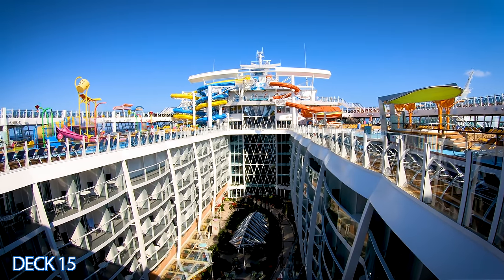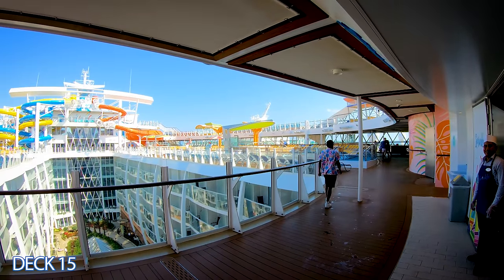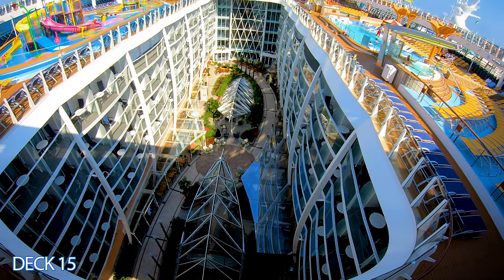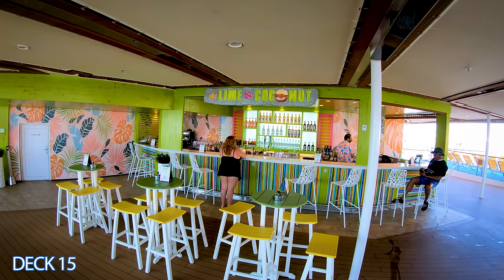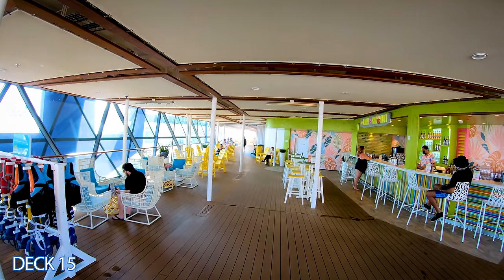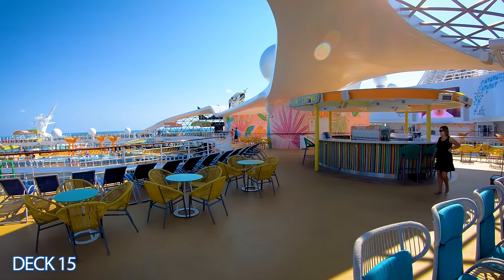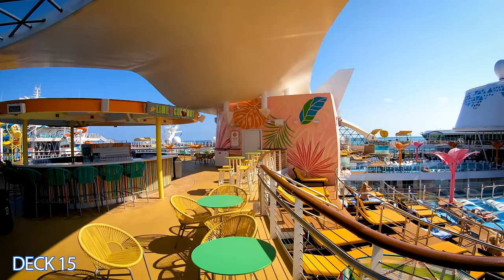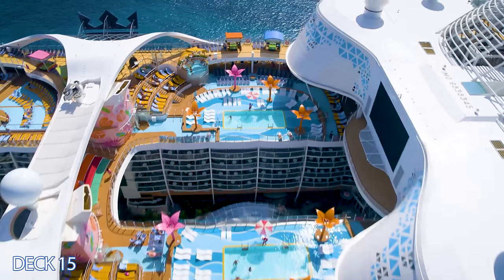Right in the middle of the pool area you'll see Central Park. Feeling too hot? You can cool down and have some ice cream here at Sprinkles. At the center of the pool on deck 15 we have a Lime and Coconut bar. There are two bars on each side of the ship with the exact same bar — but this one includes live music and DJs. You will enjoy a spectacular view of the pool area.